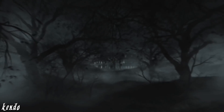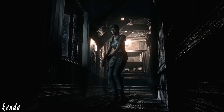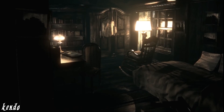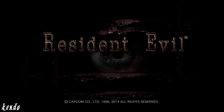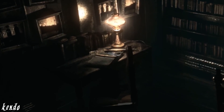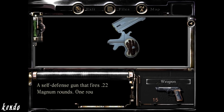In July of 1998, STARS Alpha Team would be taking shelter inside the Spencer Mansion. After some exploration, one of the officers would find themselves traversing the halls of the guardhouse, in which they would find a miniature pistol in one of the recently occupied rooms. The first and only appearance of the self-defense gun is in Resident Evil Remake, where the player finds it on a desk inside room 1 of the dormitory. Upon taking and examining the self-defense gun, its description reads: a self-defense gun that fires .22 Magnum rounds. One round has been fired already.